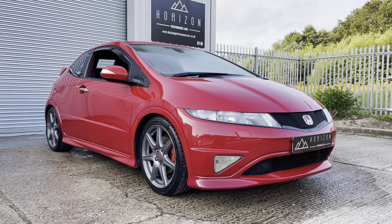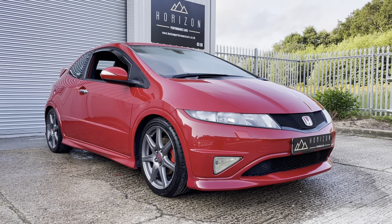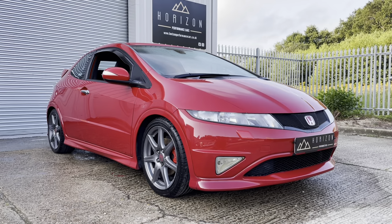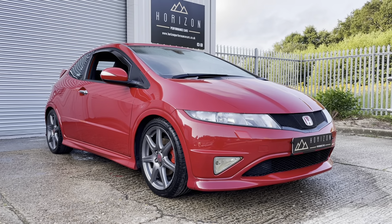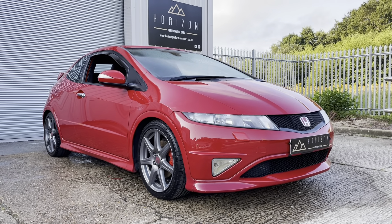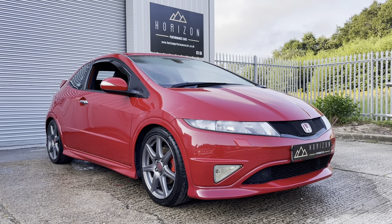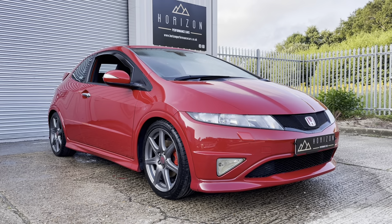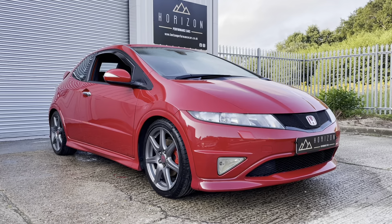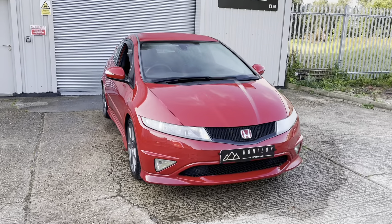The car is completely standard, it's not been modified in any way — it's unmolested and very well maintained. The car's been through our extensive detailing process: we've decontaminated the paint, clay barred the paint, machine polished the paint, and done everything on the interior as well — wet vacced the seats — to make sure this car comes to you in the best possible standard for a used vehicle.